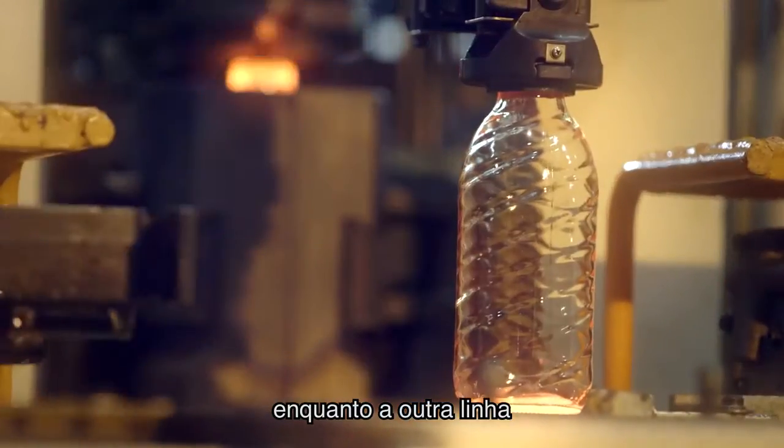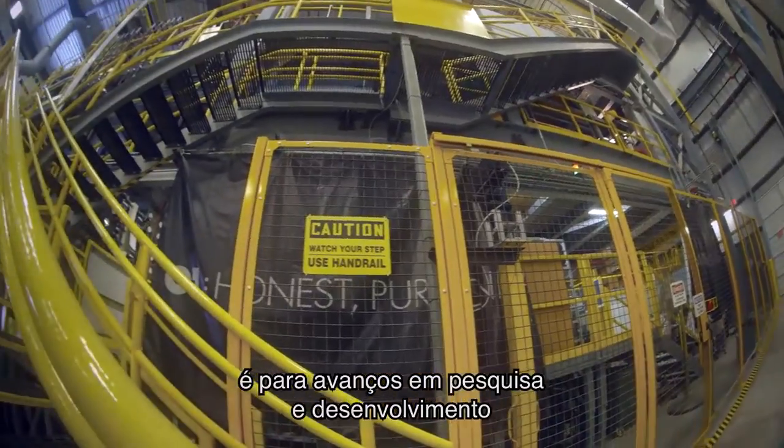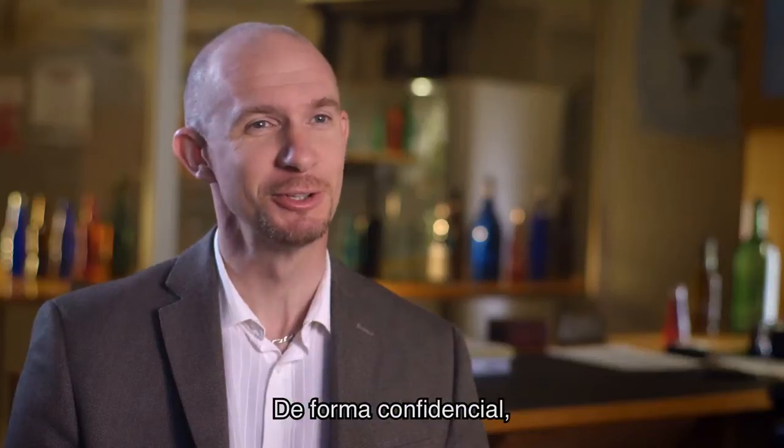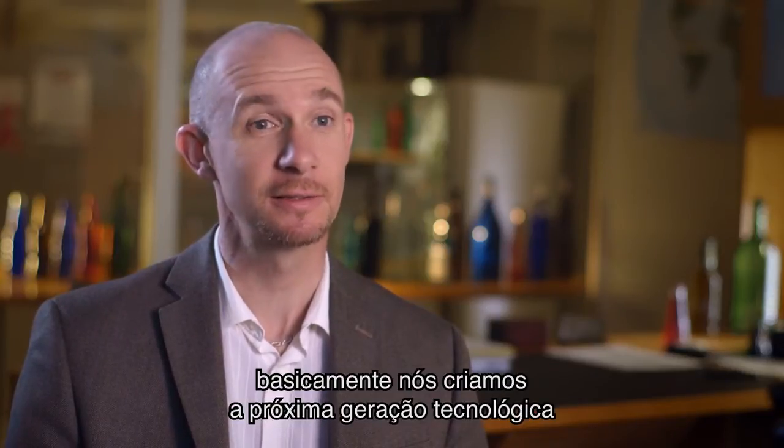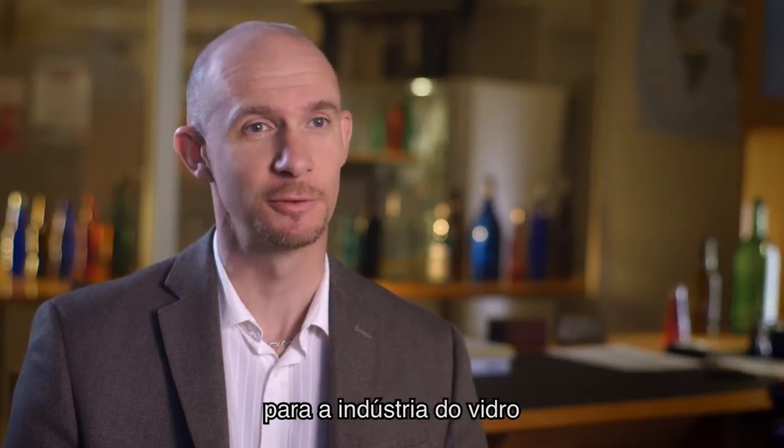The other line is really a research and development breakthrough — very confidential — and basically we generate the next generation of technology for the glass industry.